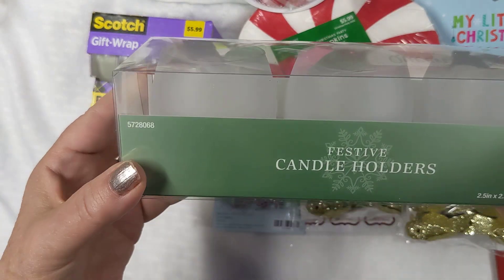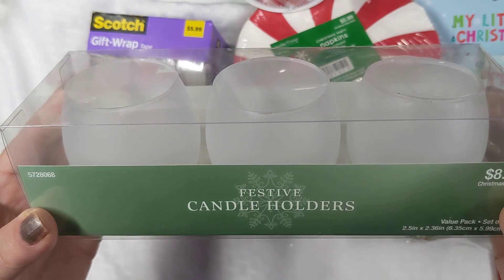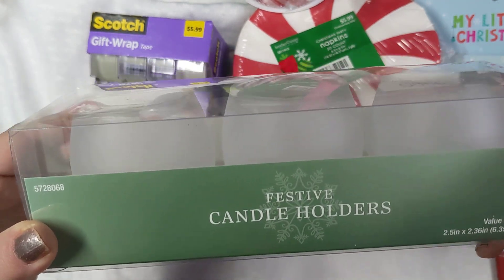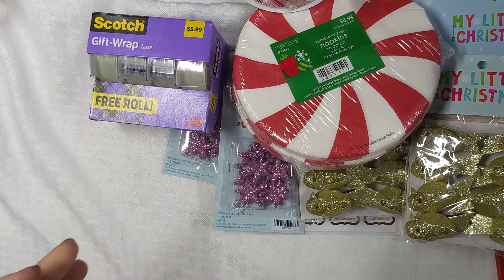Then I picked up these here — they were $0.89. For the wedding tables I thought they'd be nice, so I bought a whole bunch of them for $0.89 each. That was a great deal.